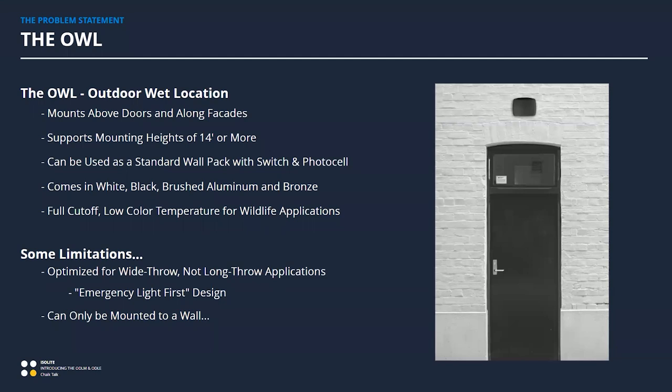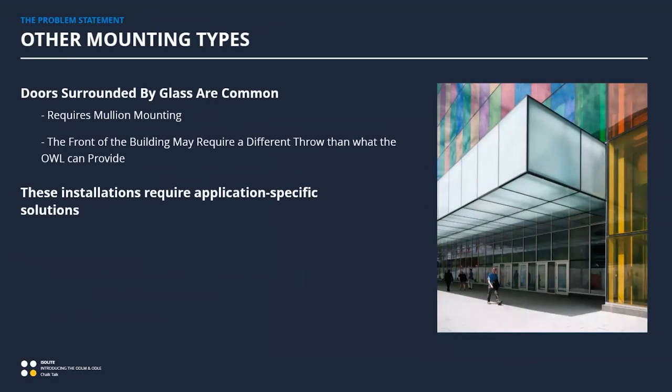But the OWL comes with some limitations. It's designed to mount to a wall specifically, and it's really an emergency light first, so it has a beam angle appropriate for that — you'll never get a long forward throw. It's designed to throw light long distances along the side of a building, really just to get people past that six or eight foot mark to that safe right of way away from the building. So it's very emergency-light focused and very masonry-wall focused.